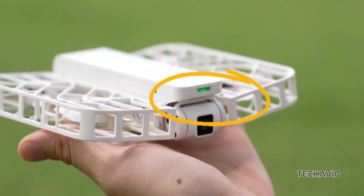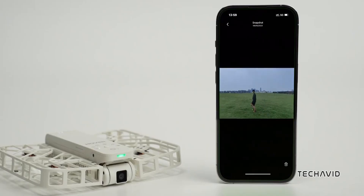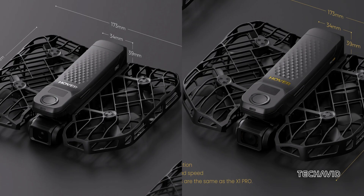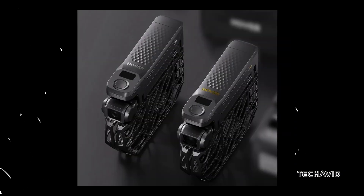Since its launch, the Hoverair X1 has been praised for its tiny foldable design and how easy it is to use. Now, the X1 Pro and X1 Pro Max are here to take that same user-friendly experience and add some serious power under the hood. There's a slight increase in size and weight to accommodate these enhancements, but nothing too drastic.